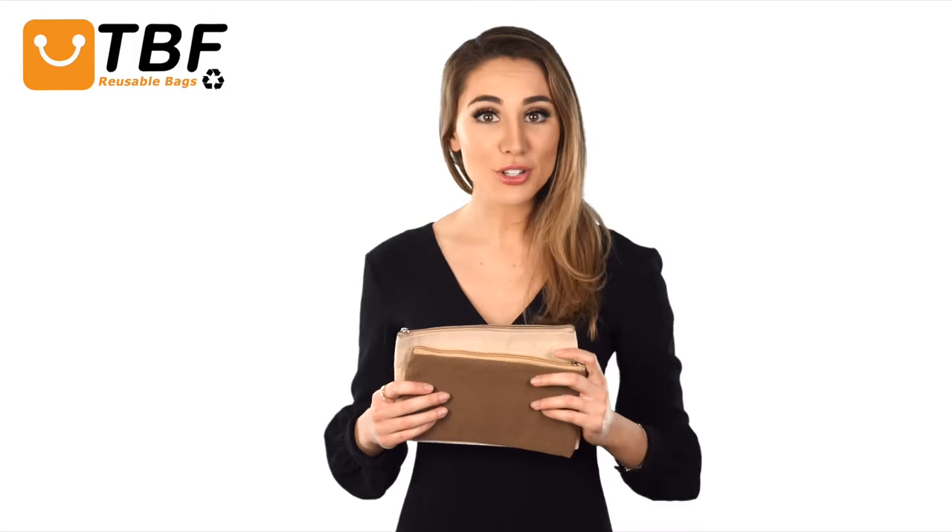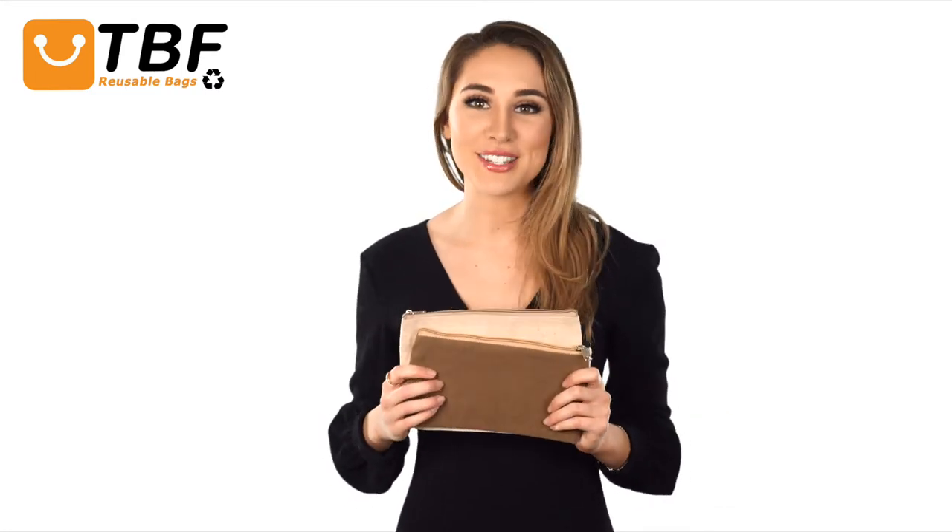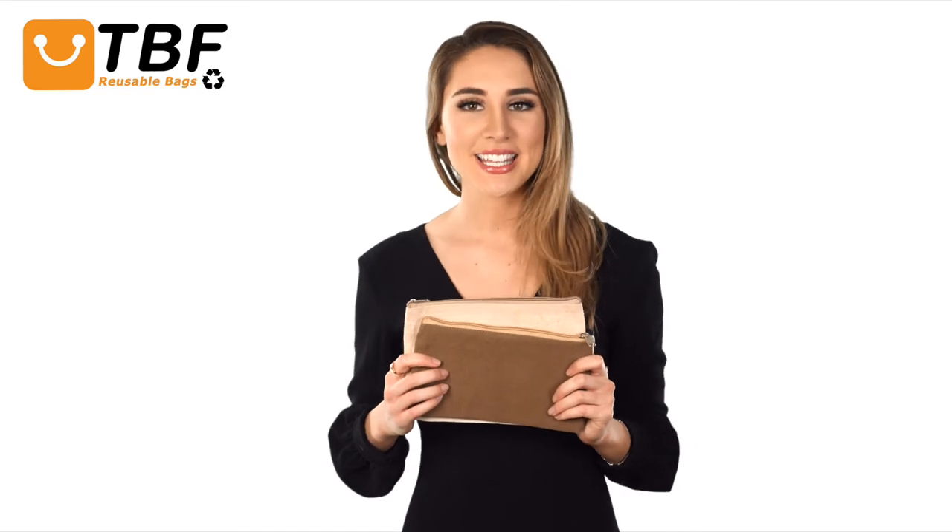Also ideal for wedding, bridesmaid, and Christmas gifts, promotional uses, giveaways, and trade shows. They have imprint areas for logos, slogans, dates, and more. Don't look any further than these quality pouches with affordable prices. Thanks for watching TBF TV and